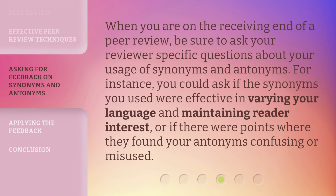When you are on the receiving end of a peer review, be sure to ask your reviewer specific questions about your usage of synonyms and antonyms. For instance, you could ask if the synonyms you used were effective in varying your language and maintaining reader interest, or if there were points where they found your antonyms confusing or misused.